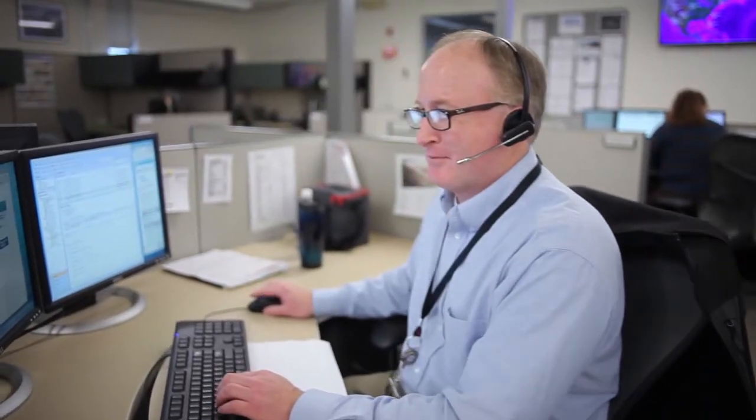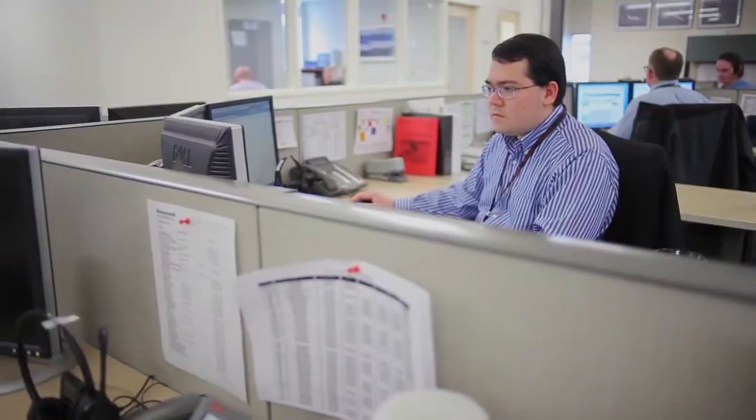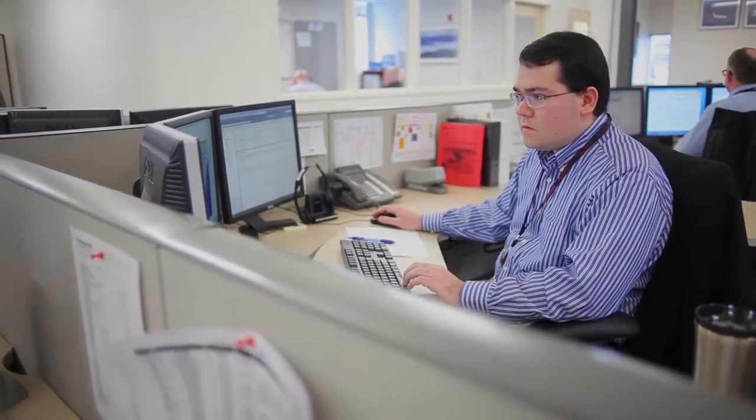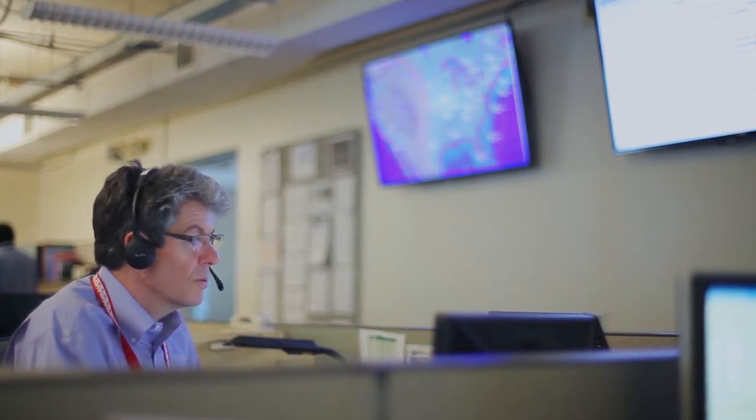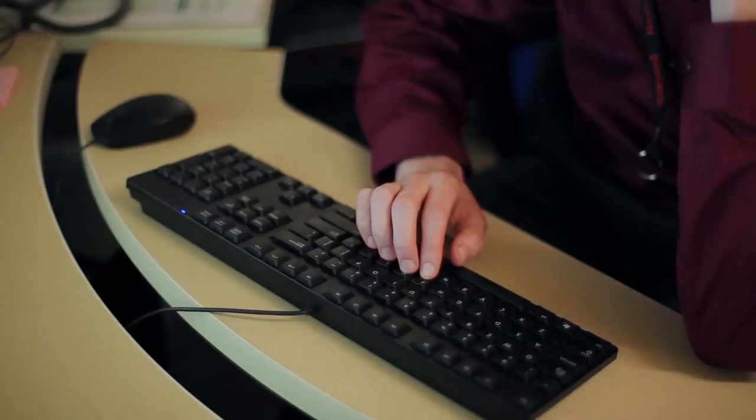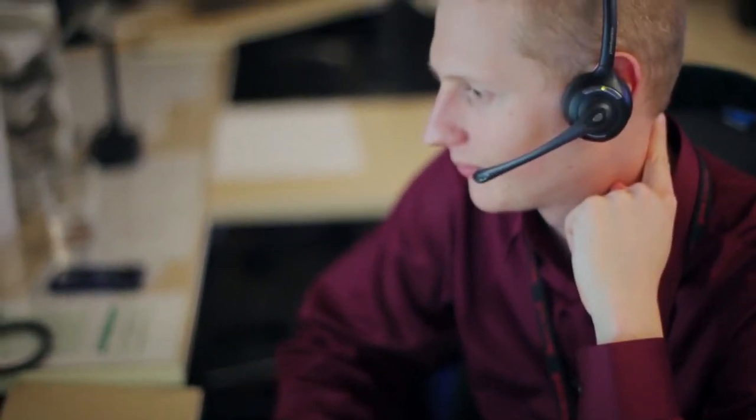Honeywell Global Data Center is a flight planning service that provides accurate, safe and efficient flight planning worldwide. Many of these services that we provide are 24 hours a day, seven days a week, 365 days a year, and virtually for the cost of a quarter of a tank of fuel in a large aircraft, you can have 24-hour service hands-on for your flight department.